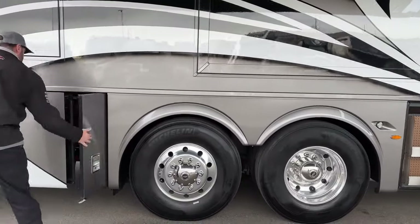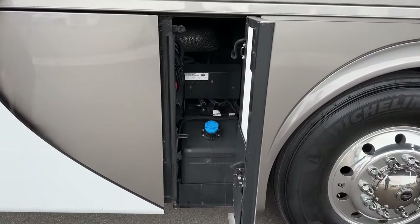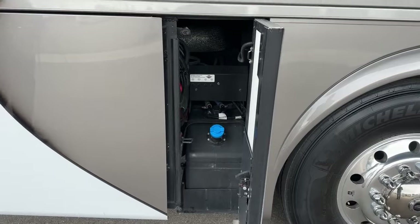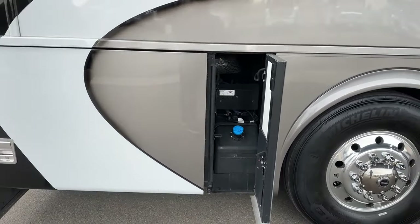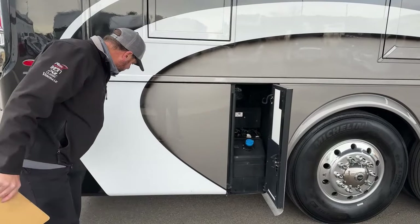Moving down the line: diesel exhaust fluid. You will fill that from the other side — typically when you pull through a truck stop, the DEF gun is on the driver's side. However, you can open it up here and access it from this side as well.